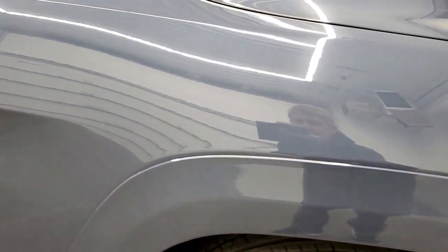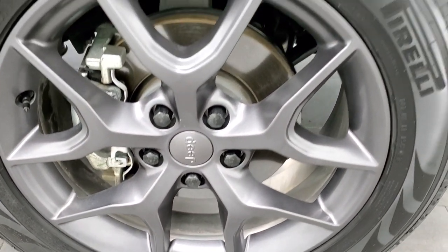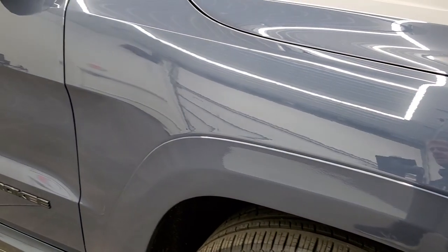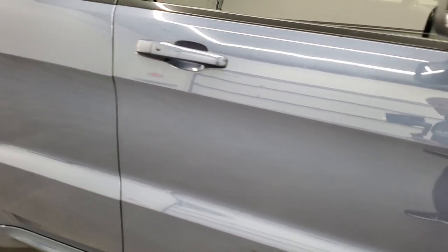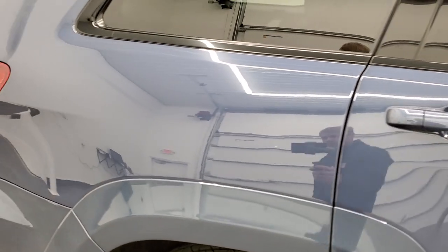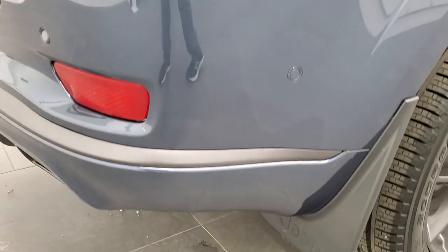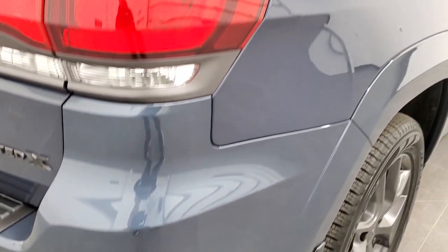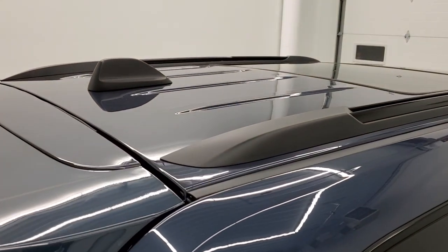No dents or dings on the front fender there, and the passenger side rim has no scuffs or scrapes. As you go down this side of the vehicle, take note of how clean the body is, how reflective and mirror-like that paint is. We take these HD videos so if you are far away or even close by but cannot make the trip, you can see the Jeep, hear the Jeep, and have confidence in what you're looking at before you even get here.